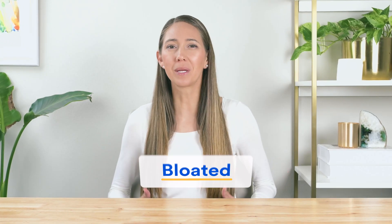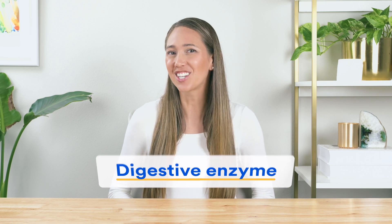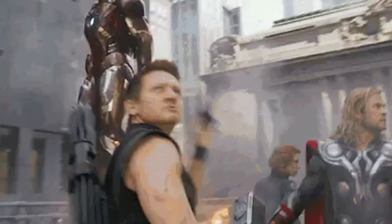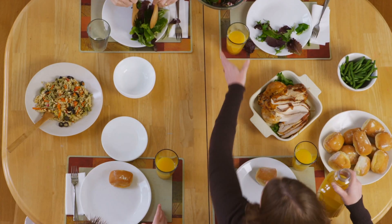By contrast, if you feel crampy and bloated after carb-rich meals, or by eating foods with fats, or you simply don't know what foods are causing you issues, then a digestive enzyme supplement could be worth trying. And of course, if you struggle with both, you can take HCL and enzymes together. Betaine HCL and digestive enzymes are actually BFFs when it comes to digestion, as they work together as a team to help you break down all types of food.